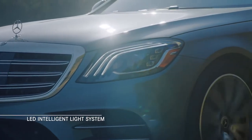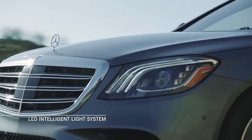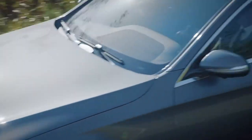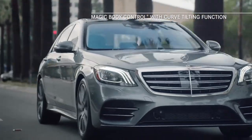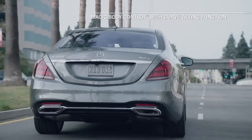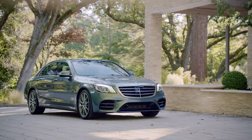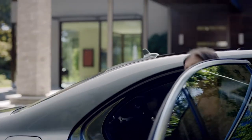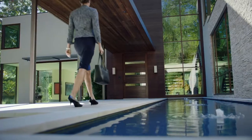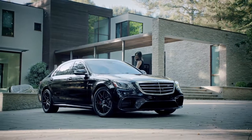An LED intelligent light system features the latest generation LED headlamps with an ultra-wide beam feature for added visibility and security. Also, Magic Body Control, exclusive to the S-Class, can use a stereo camera to scan the road ahead and instantaneously adjust the suspension for a smoother ride. In truth, nothing rivals the experience of riding inside an S-Class — save for one thing: driving the new S-Class.